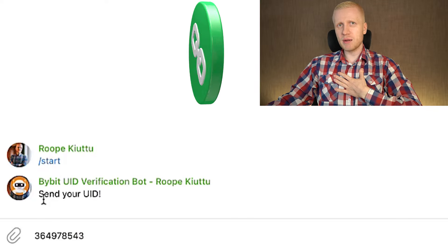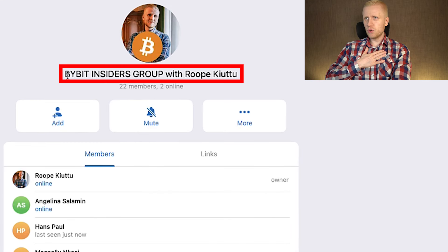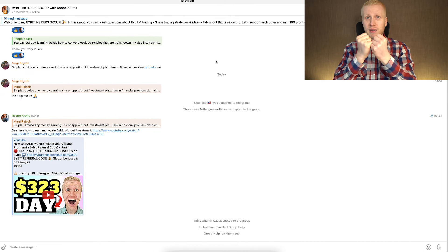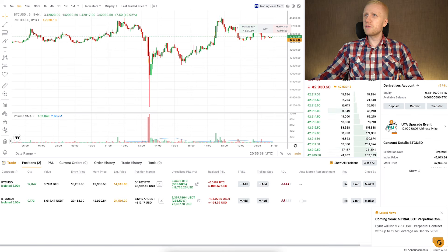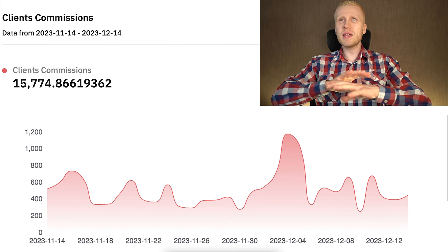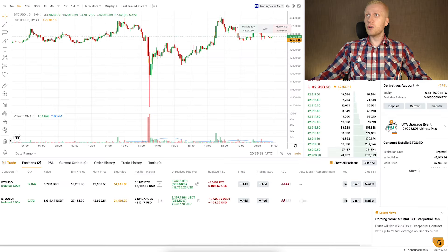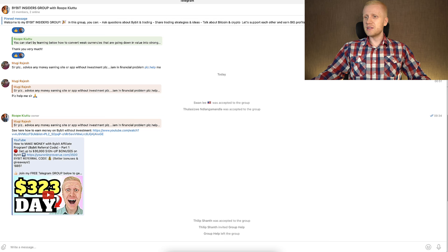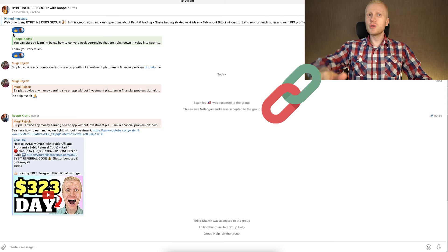You copy-paste your user ID into the bot and it will give you a unique invitation link into my private Telegram group — the Bybit Insiders group. There are currently only 22 members because it's a private group. Here I can show you how to make money on Bybit like I am doing — earning thousands of dollars on this platform, even for 100% free by copy-pasting links, or with my trades.